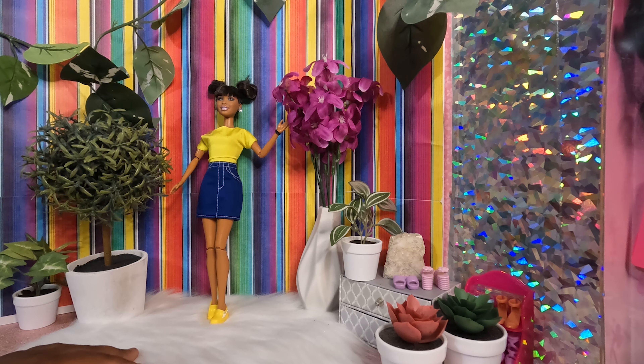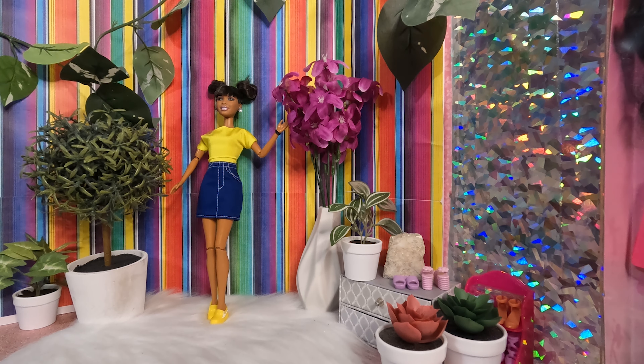Hi guys, welcome back to my channel, and if this is your first time here, thank you so much for stopping by. I'm Jessie Michelle, the nostalgic 90s baby, and I'm a doll collector. I collect dolls from the 90s as well as the early 2000s and a little bit of Rainbow High. These are clothes for dolls that are the size of Barbie — they're not Barbie brand, but that's what I should be saying.